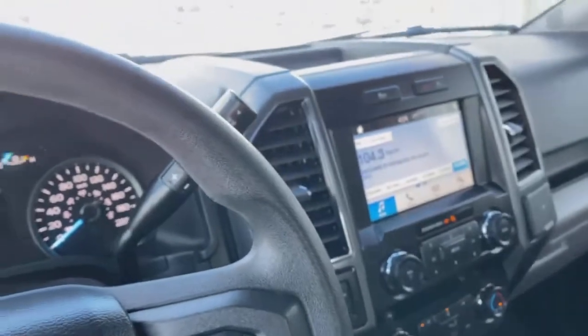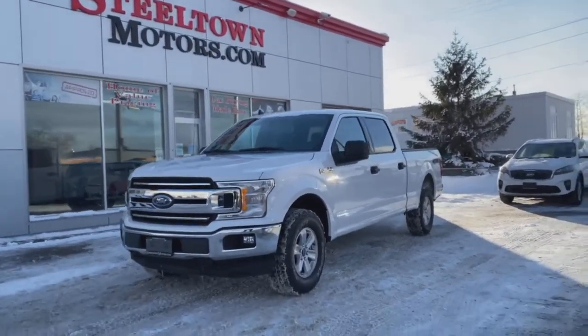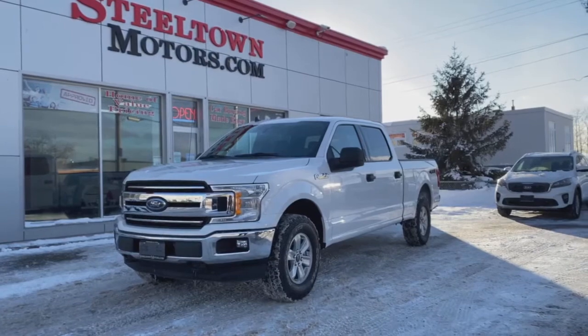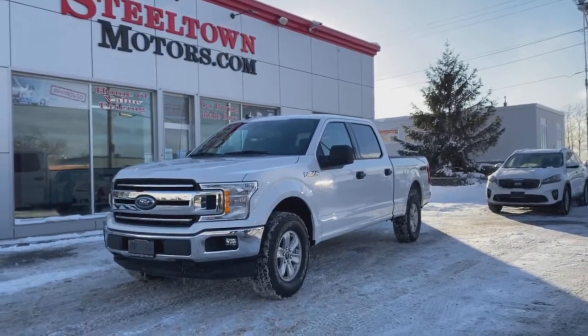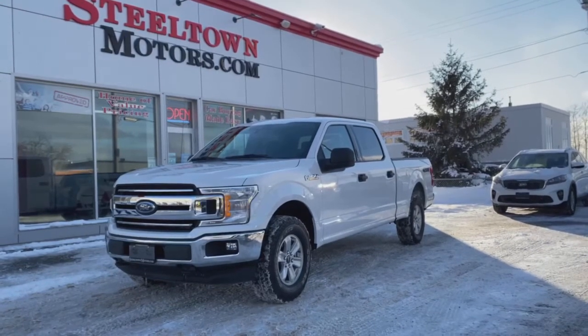There you have it, guys — this 2019 Ford F-150 is in amazing condition inside and out, with a lot of great features and a beautiful set of tires. Available now at Steeltown Motors. You can view it on our inventory at www.steeltownmotors.com, where you can also apply for easy and fast credit approvals. Give us a call to book your appointment for this F-150 today. Come and get it at 275 Northern Avenue.